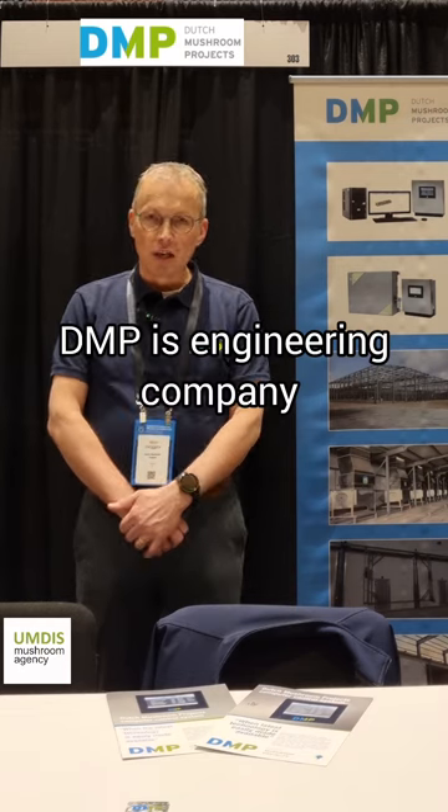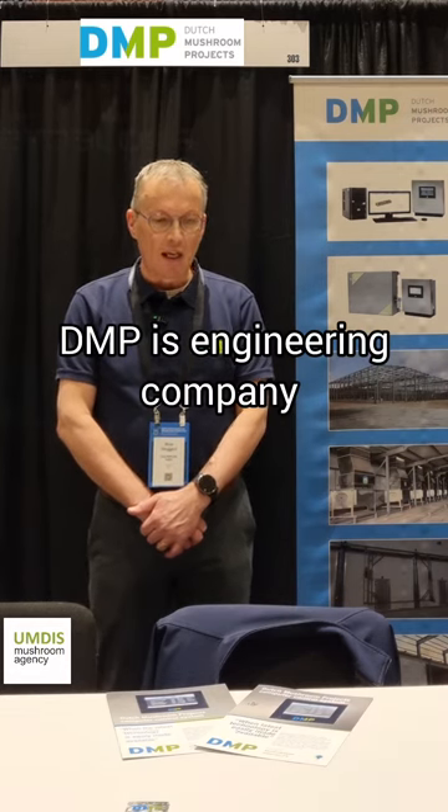Our company is an engineering company. We design and engineer mushroom farms and composting facilities — phase one, two, and three — and we have been doing so for a long time.